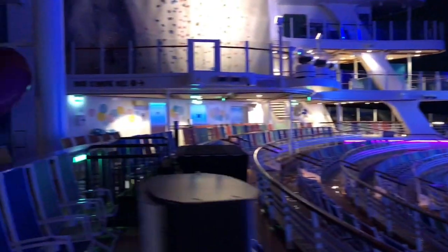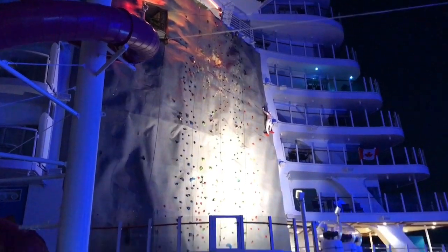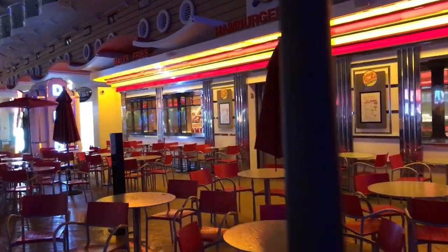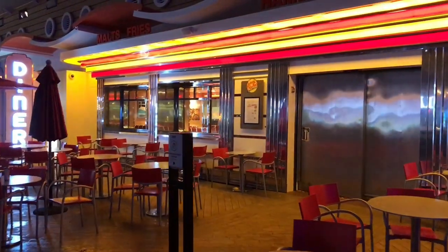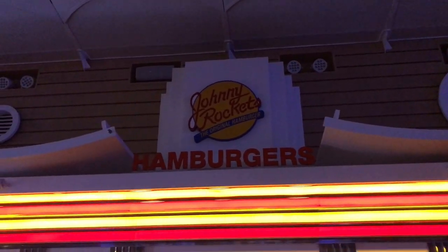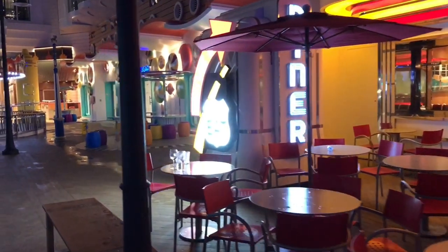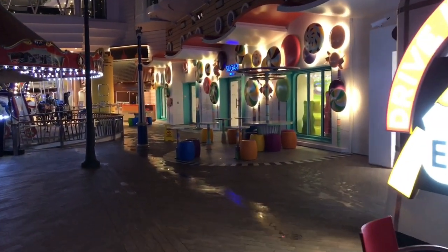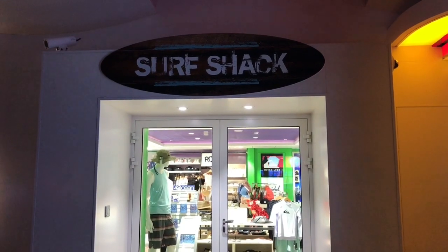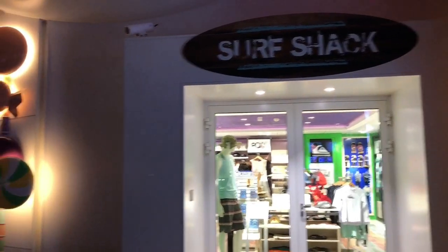Coming back through the boardwalk, right here you've got a rock climbing wall for anyone interested in doing some rock climbing. This is also where you'll find Johnny Rockets — the iconic 50s diner. You may have one at home, but you've got one on the ship too — come here for one of their shakes or one of those iconic burgers. There's also a surf shop where you can grab a new bathing suit or rash guard shirts for the body boarding up on the pool deck.